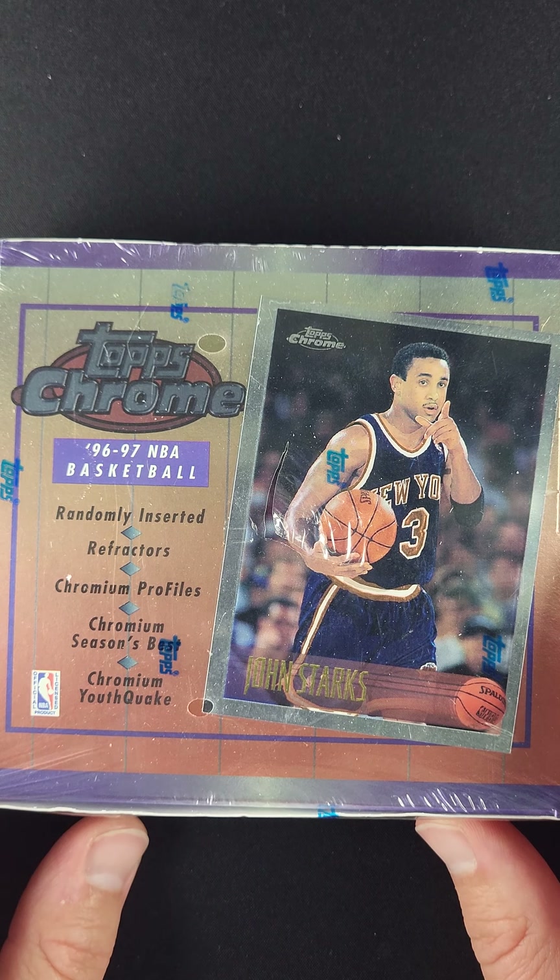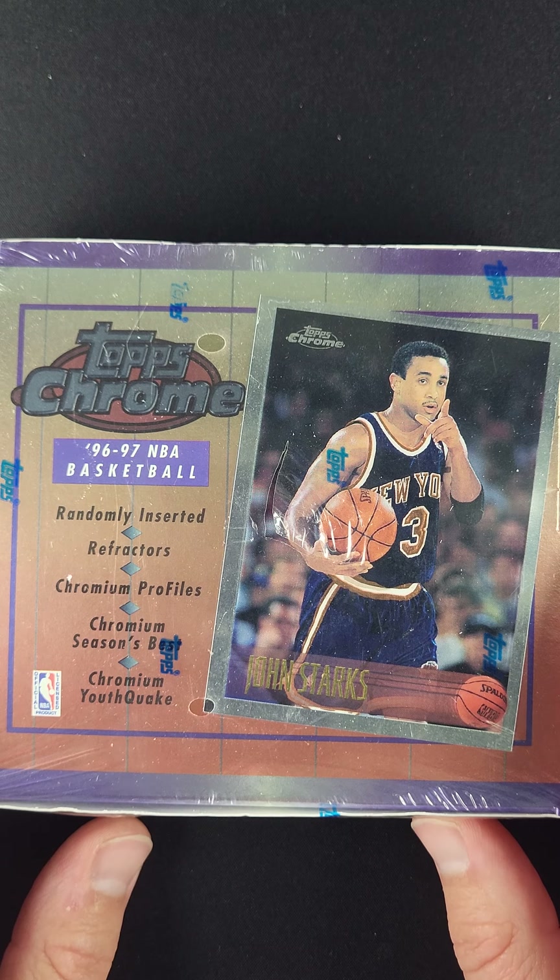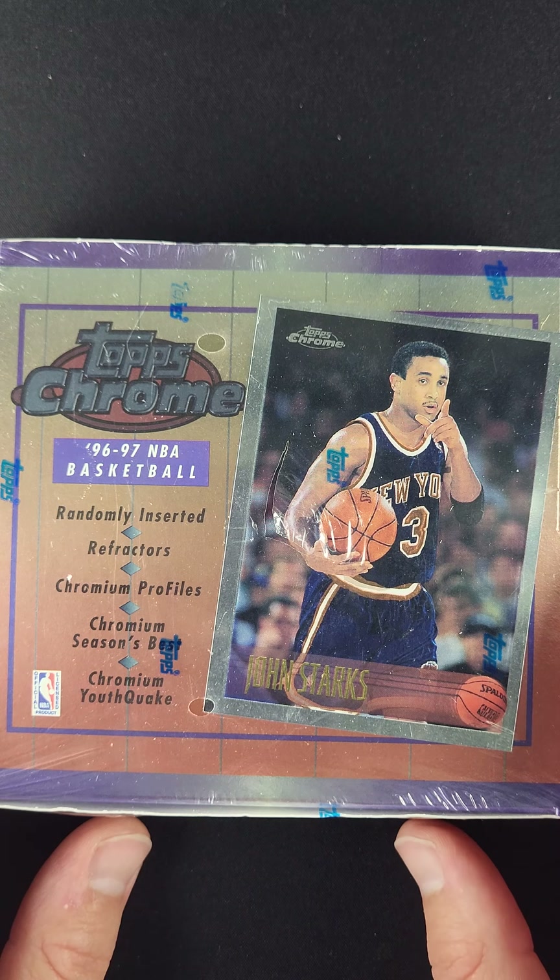This is obviously the commodity for Kobe Bryant rookies. The '96 Topps Chrome refractor is the chase card out of this box. But also it's Allen Iverson's rookie, Steve Nash's rookie. You've got some other very difficult PSA 10s to chase for this product — the Scotty Pippins and the Michael Jordan.